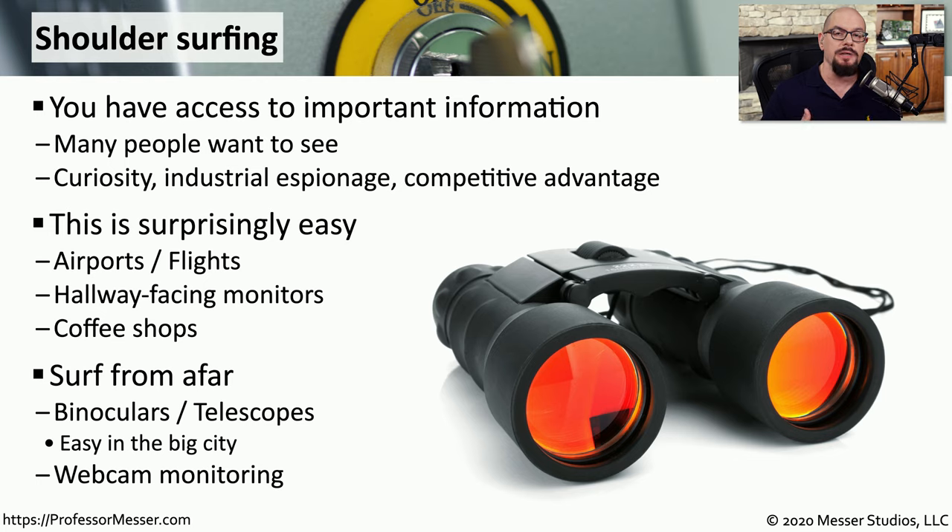In some areas, especially large cities, you could even do this from the next building over if you have binoculars or a telescope. And you can see everything that happens to be on someone's screen, even though you're not in the same room or even the same building as that person.